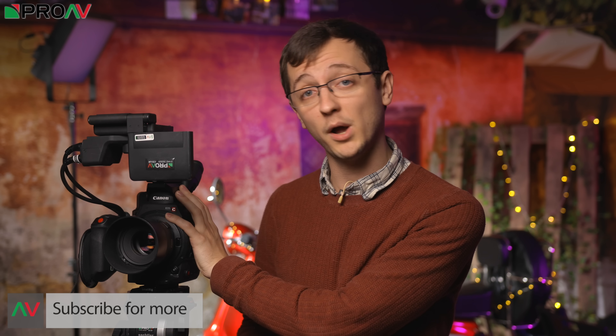So that was our round-up of the five main reasons that customers ended up choosing the Canon C300 Mark II. If you've got any questions, leave them in the comments below and we'll do our best to get back to you. And if you want to buy one, the links to our website are in the description. Thank you so much for watching and I'll see you in the next one.